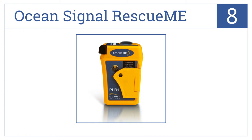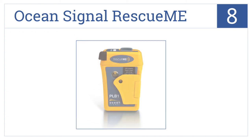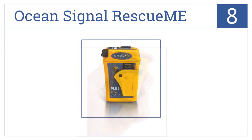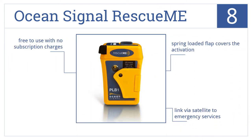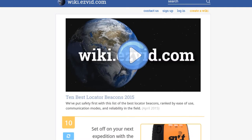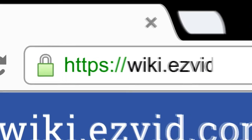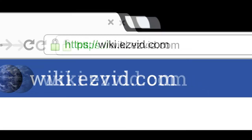Now for number eight: be reassured with the Ocean Signal Rescue Me, which features an easy retractable antenna, a bright strobe light, and a unique mounting clip operable with a single hand. It's free to use with no subscription charges, links via satellite to emergency services, and has a spring-loaded flap which covers the activation. Visit wiki.easyvid.com and search for locator beacons, or click beneath this video.